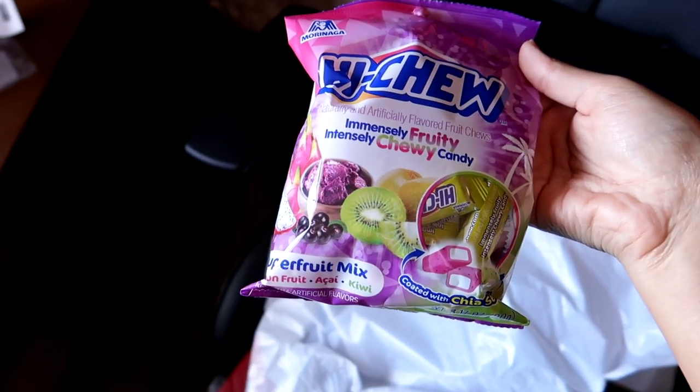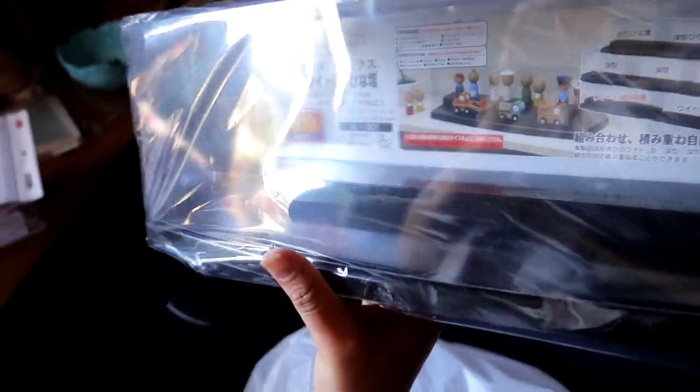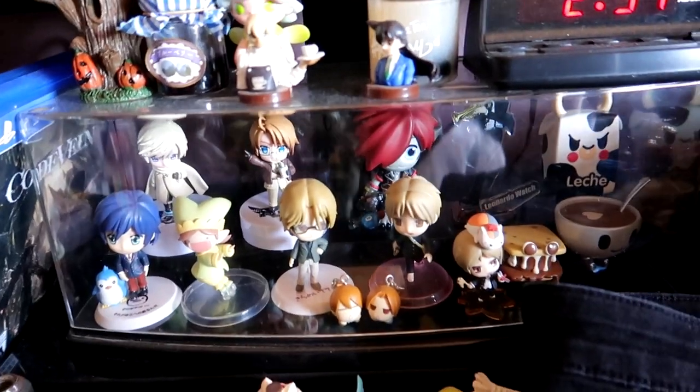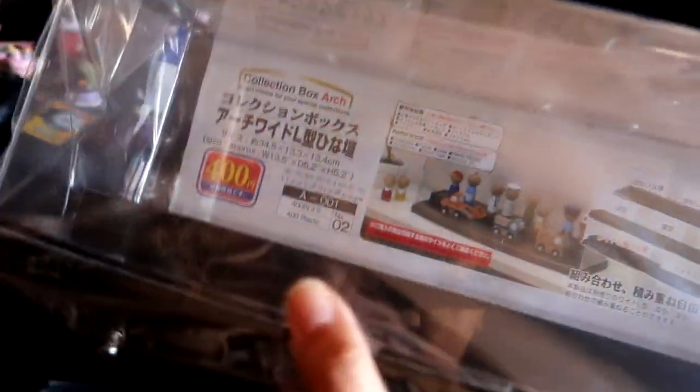I did buy some Hi-Chew because Hi-Chew is delicious and I love it. The last thing I got is the container I was talking about the first time. What's nice about these is that they're stackable. I do have one over here — they're very nice to use for smaller figures. You can stack stuff on top, so this one I think I'm going to see what I can do display-wise.